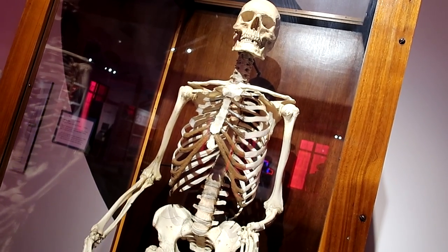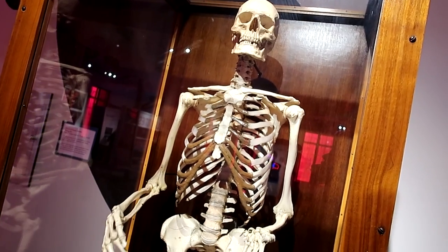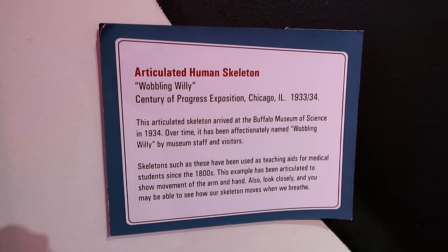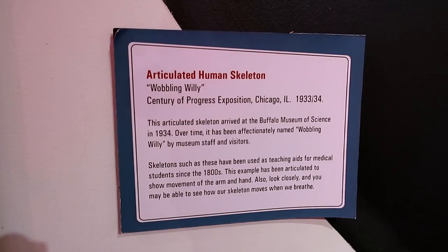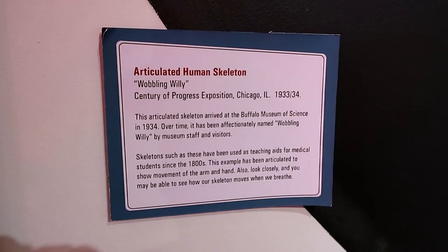Wobbling Willie was actually at the Century of Progress Exposition in Chicago in 1933 — a world fair skeleton, a world fair wobbling super spooky skeleton.